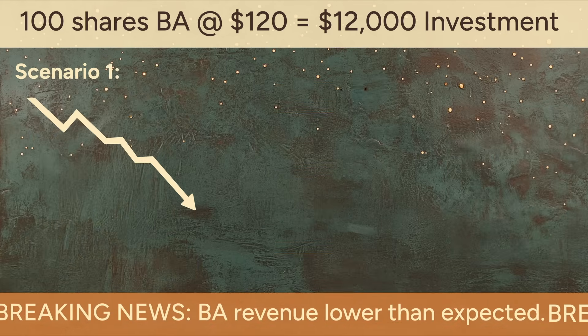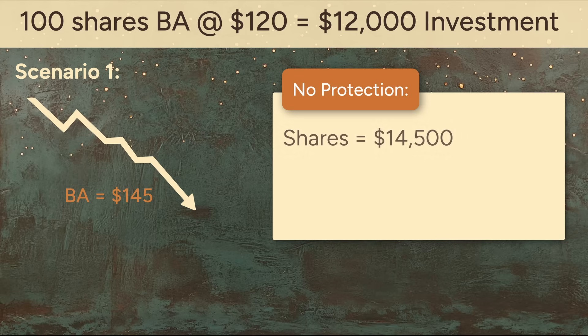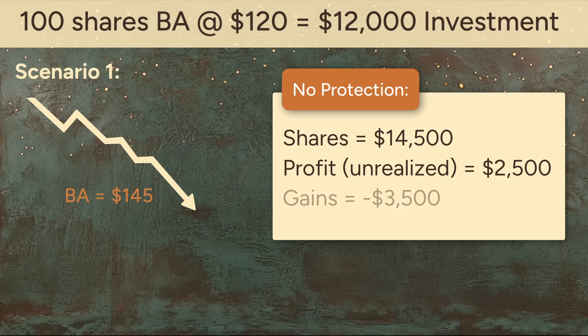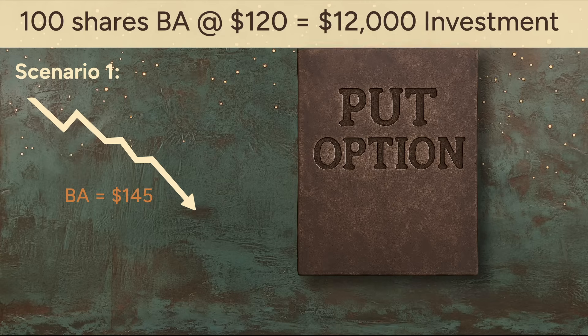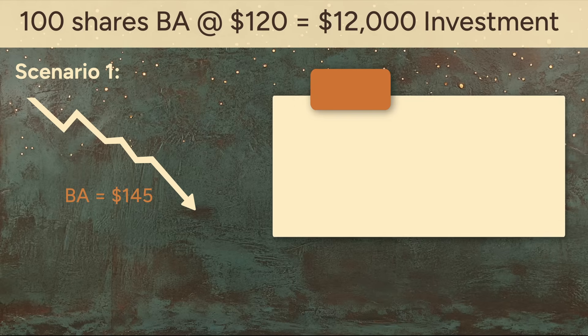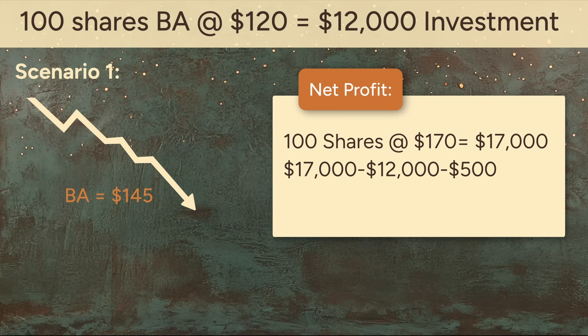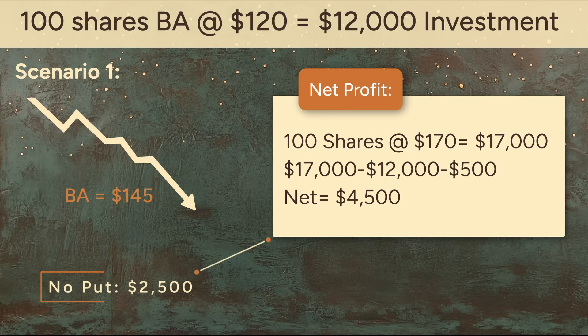Scenario 1: Boeing drops. Earnings miss expectations, Boeing falls to $145. Without protection, your shares would be worth $14,500, and your unrealized profit would only be $2,500 — $3,500 less than before the earnings announcement. However, you were prepared. Your put option is now in the money, so you can still sell at the guaranteed $170. Selling 100 shares at $170 brings in $17,000. Subtract your original investment of $12,000, and don't forget to subtract the $500 premium. With the put option, your net profit is $4,500. Without the put, you'd only be up $2,500. The put option limited your downside and locked in a bigger return.